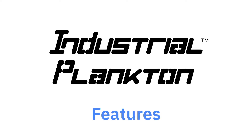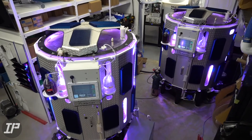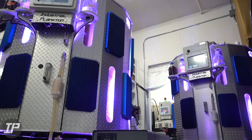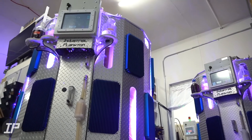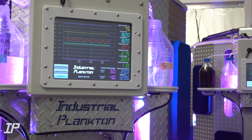Hello and welcome to Industrial Plankton. We'd like to show you some of the key features of our algae bioreactors — the solution to easy algae cultivation. Traditional algal culture techniques are unreliable and labor and space intensive. Our photobioreactors make algae growth simple by automating routine tasks.